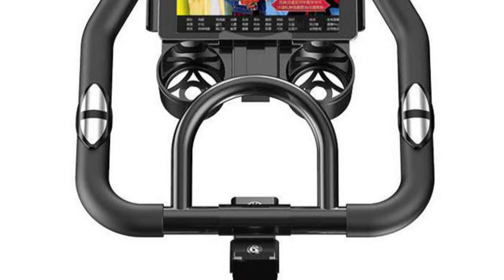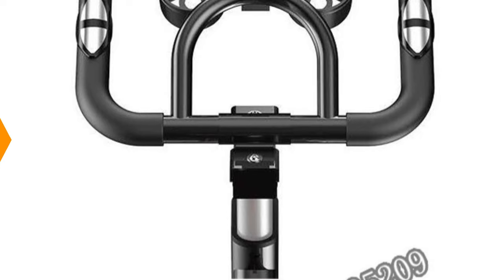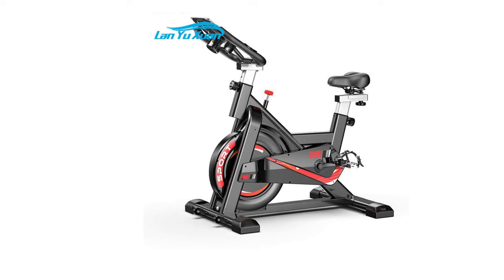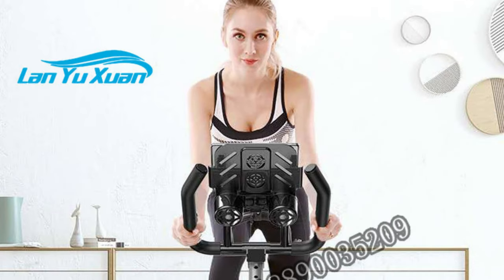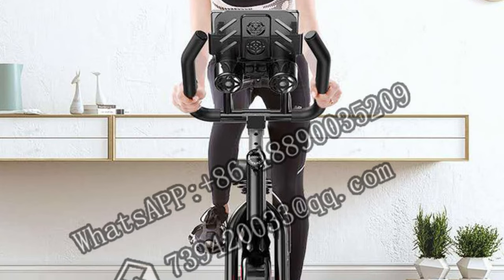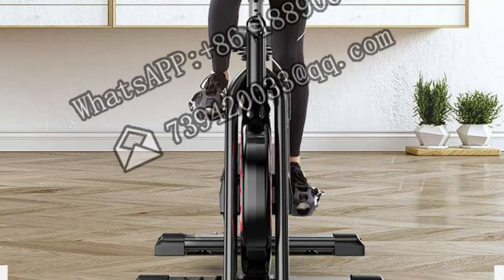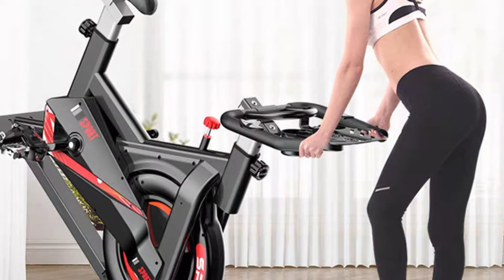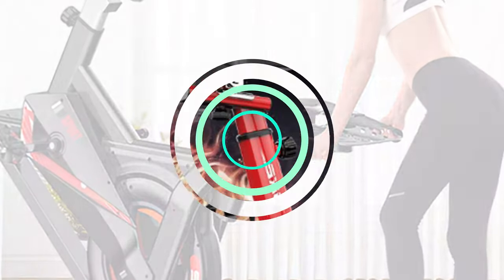The LCD display shows you the time, speed, distance, calories, and pulse of your exercise. The bike also has a water bottle holder and transport wheels for convenience. The Shuergen GH707 is easy to assemble and use. It has a sturdy and sleek design that can fit in any space. The bike is suitable for users of different heights and weights, as it can support up to 120kg. It is ideal for beginners and intermediate users who want to improve their cardiovascular fitness and burn calories. The bike is also fun to use, as you can listen to music or watch videos while pedaling.